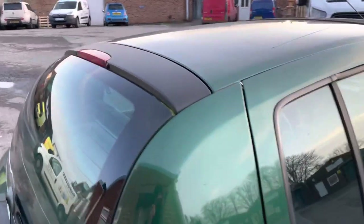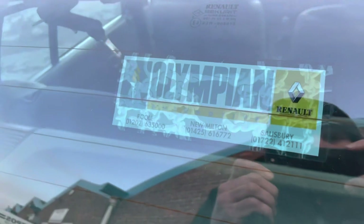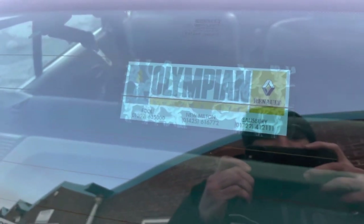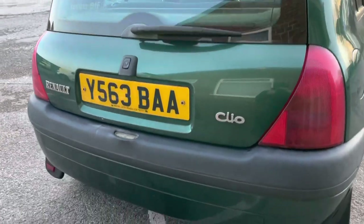No untoward warning lights on the dashboard, it starts fine, it's even got the original — oh my word — new Milton stereo. So this may even be as local as they come a vehicle. Unbelievable.